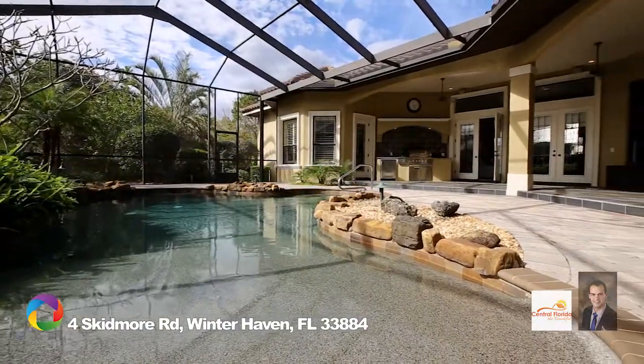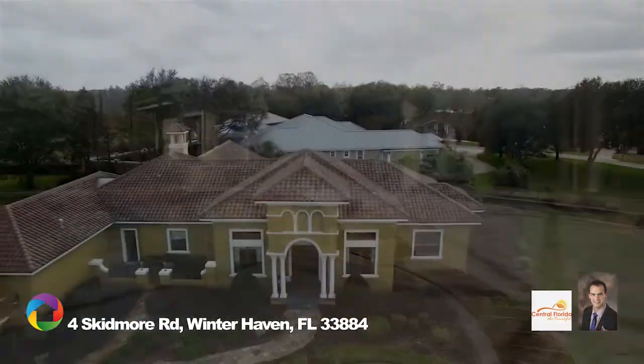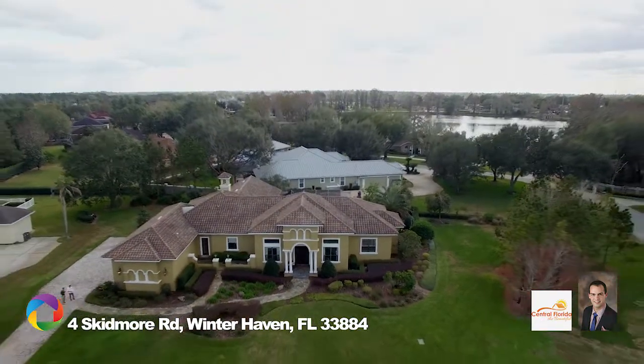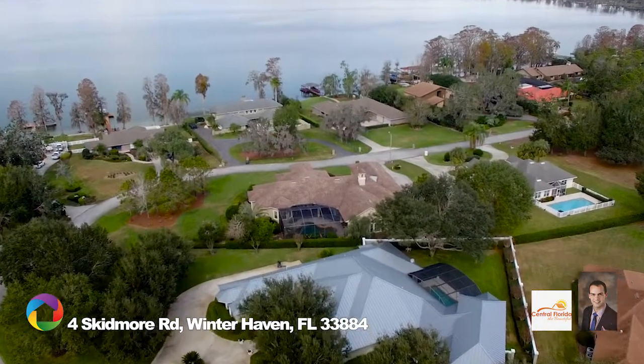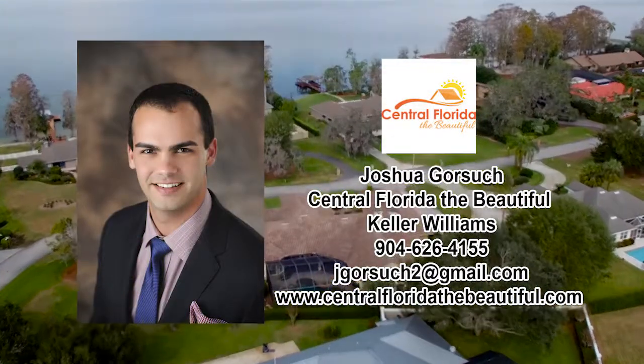Three-car garage, built-in whole-house generator, plus new paint and AC units. This meticulously maintained home is a must-see — call now to schedule your private showing.